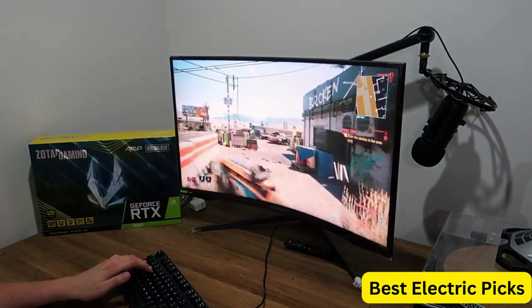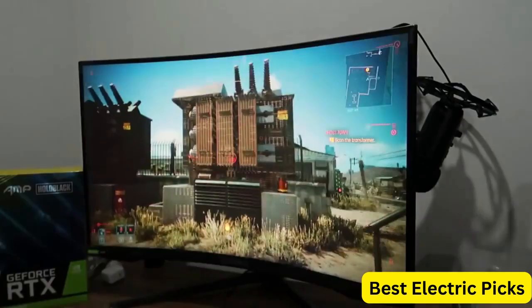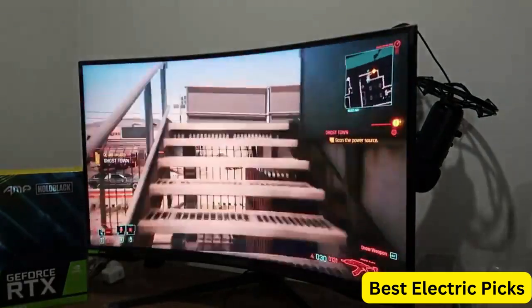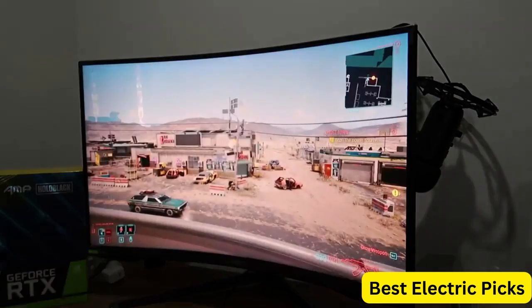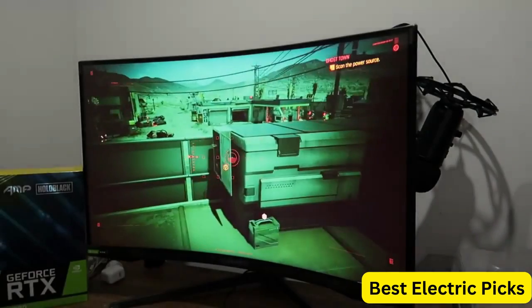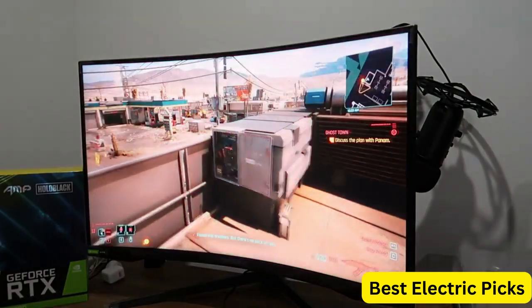The monitor also features HDMI, G-Sync, and FreeSync Premium Pro support, ensuring that you can connect and synchronize with your gaming rig and peripherals for maximum performance. Overall, the Samsung Odyssey G7 Series 32-Inch WQHD Gaming Monitor is an excellent choice for gamers who demand high performance and immersive visuals.